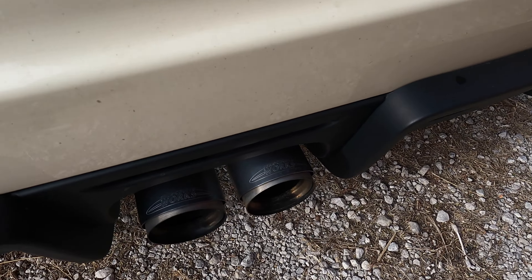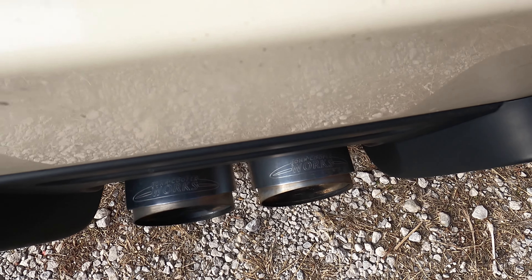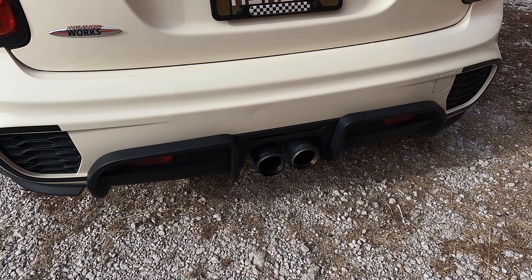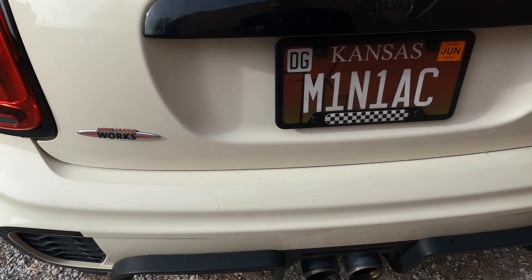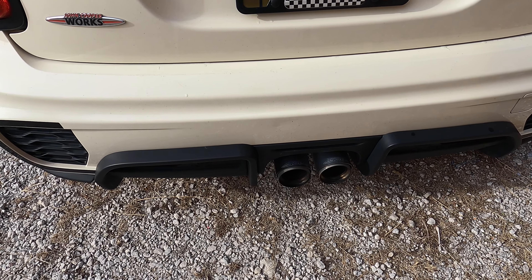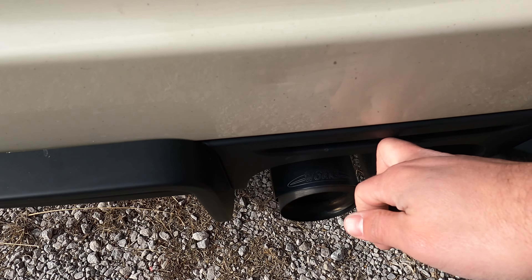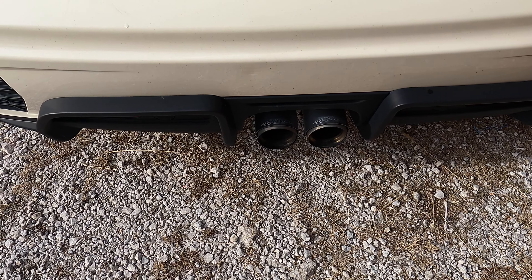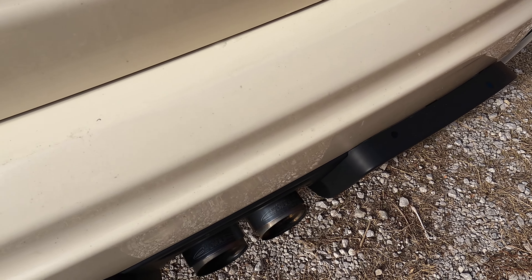I do need to readjust the tailpipe tips because one is not quite as far out as the other. Other things I learned about this car doing some of these upgrades: this diffuser — you have to take the whole rear bumper off the car to do it. It is not going to be an easy job out in your driveway. I had to take the whole bumper off the car and still couldn't get the centerpiece locked in correctly. Took it to the shop, and they got it installed with no problems.